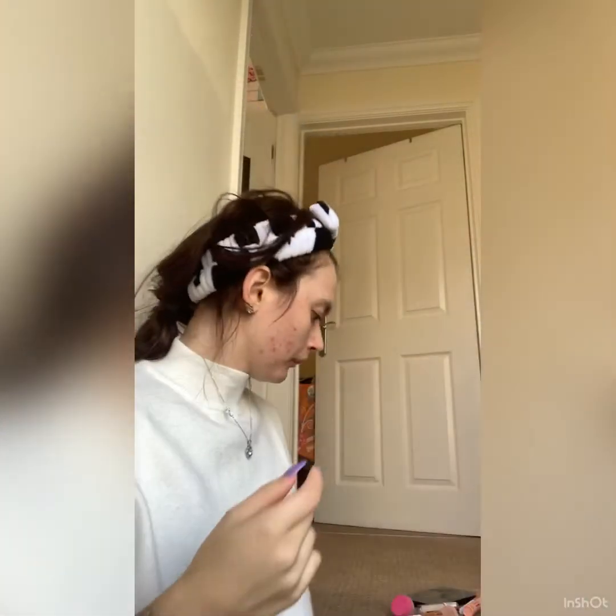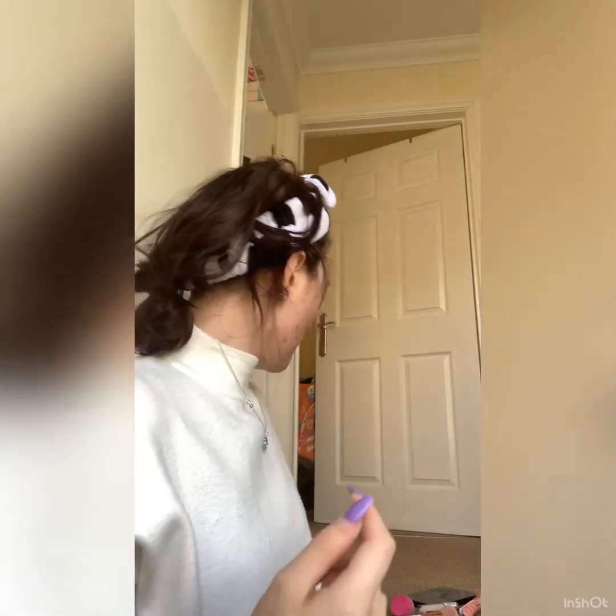I do have really bad acne at the moment, but I am getting an acne face mask — I'm going to be ordering it later on today. Stay tuned for it because it'll be in my evening autumn routine, which is coming up soon once the face mask arrives. So we're going to begin with lipstick.